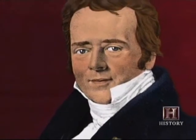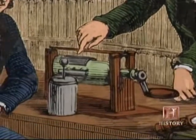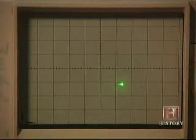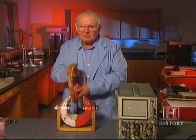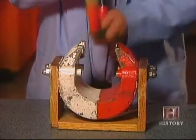A decade after Ørsted discovered that electricity creates magnetism, English scientist Michael Faraday demonstrated the reverse — that magnetism can produce electricity. He found that moving a magnet in a magnetic field induced electric current. The oscilloscope is connected to the coil, and it reads the voltage induced in the coil. As I move the coil through the magnet, the spot moves up and down in response. The faster you go, the greater the voltage. So if you need more electricity, you have to move it faster.